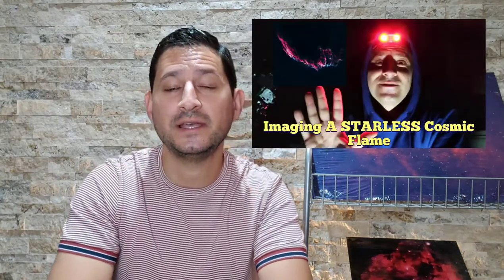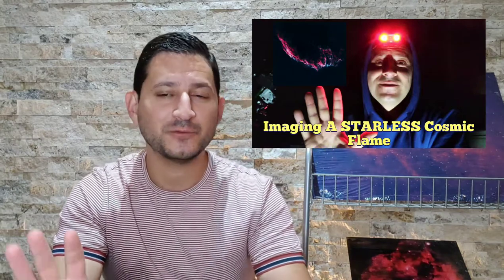We talked about it in my video on the Eastern Veil Nebula. That's sort of the cosmic flame-looking target — it was a star that went supernova and exploded, leaving these beautiful filaments of gas and dust in the night sky.